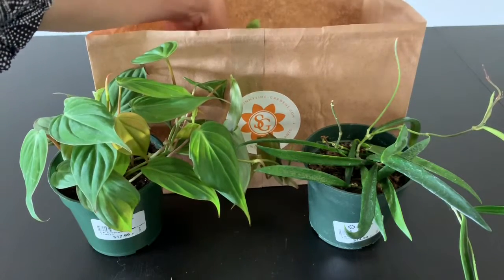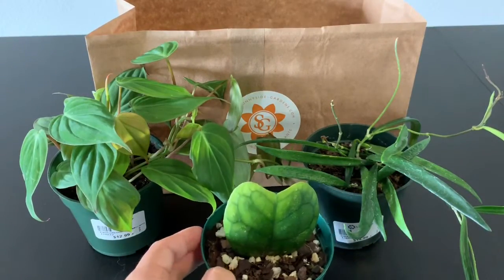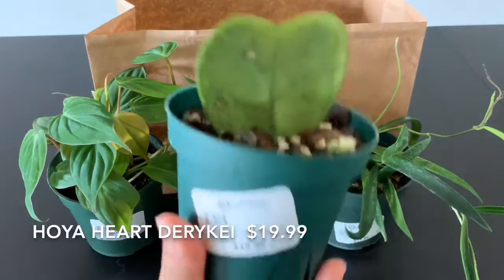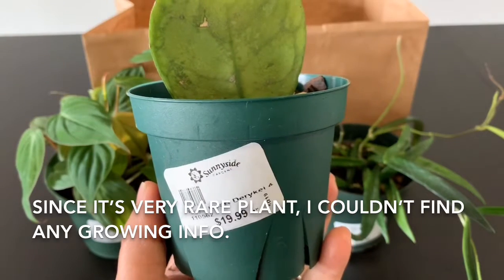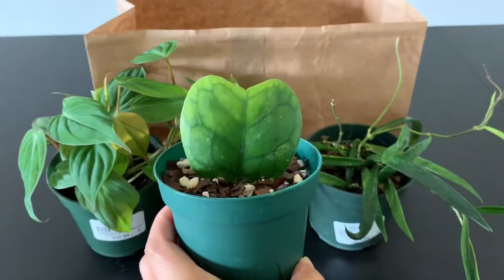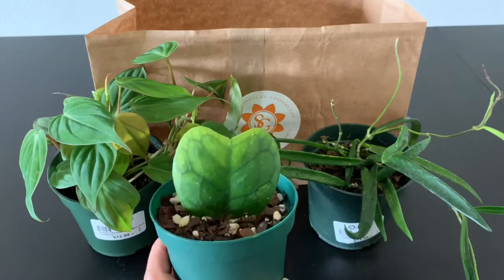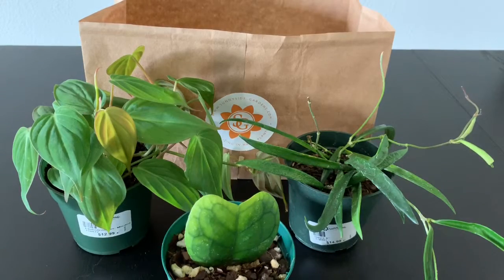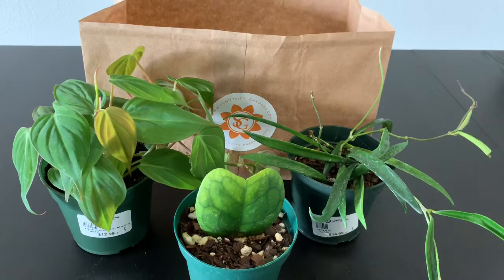The last one I got is this one. It's not Hoya Chiavelli Eye — this is heart-shaped but it's a different one. It's called Dairy Kaye, D-E-R-Y-K-E-I. $19.99. It was a little pricey but I don't see this plant anywhere so I had to grab it. They told me it does not grow with branches or anything, just stays like this. Those are the sweet plants I got from Sunnyside Gardens. I'm so excited to see them grow.